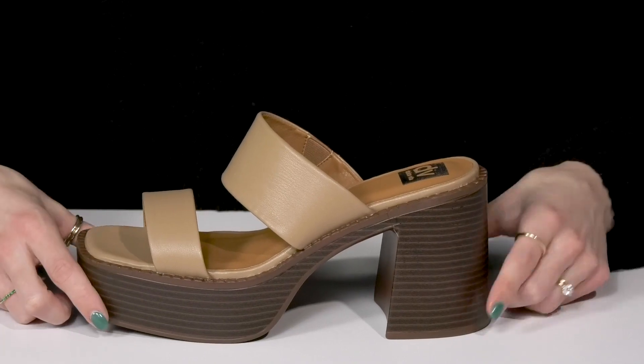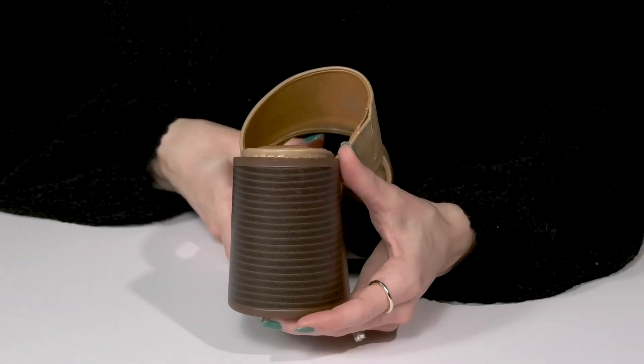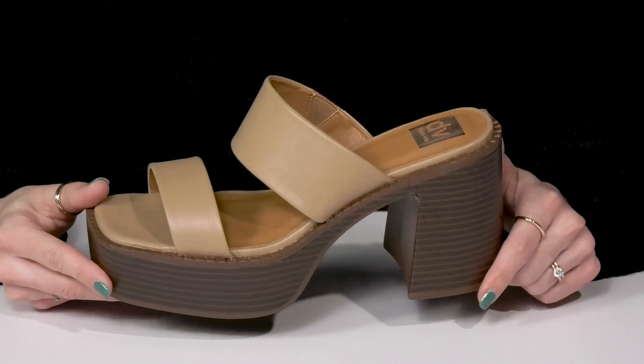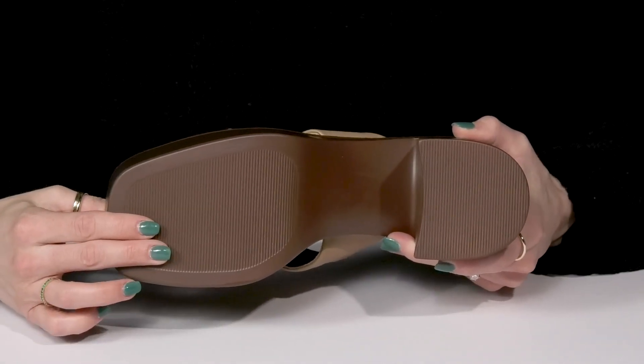They have a platform at the midsole and then a chunky block heel at the back that does offer a stacked look, and it's going to boost you up over three and a half inches. These are really lightweight, which is great for all day or nightwear. They sit on top of a durable synthetic outsole.